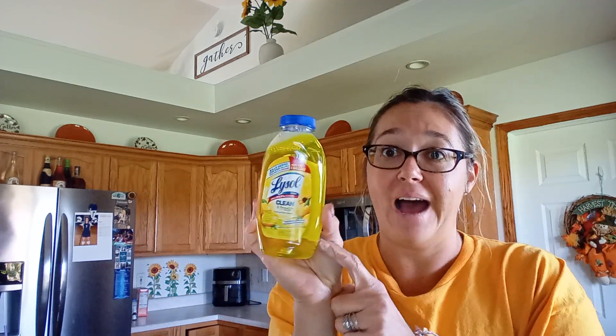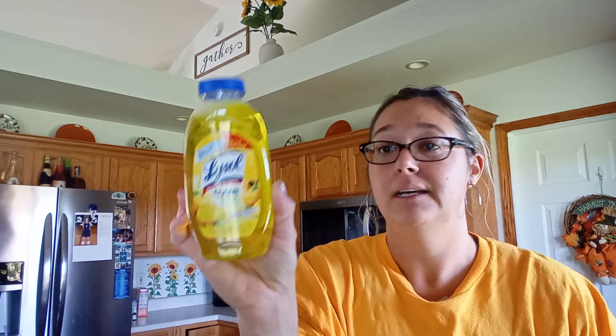This is my all-time favorite cleaner. This is concentrate, so you do dilute it with water — it will make five gallons of cleaner. I just have a spray bottle that I dilute it in. It says it kills germs up to 99.9% of viruses and bacteria. I love the clean smell.